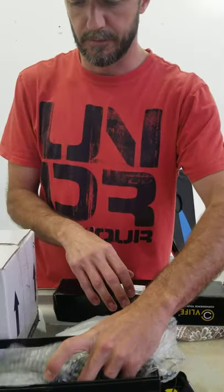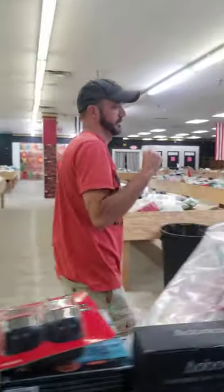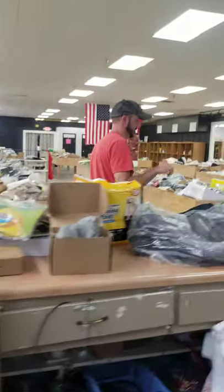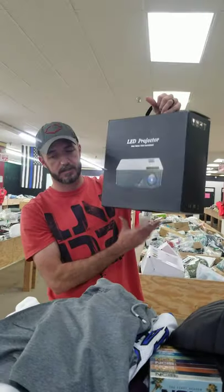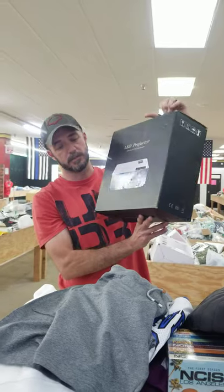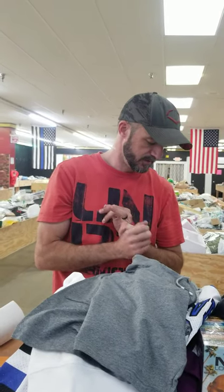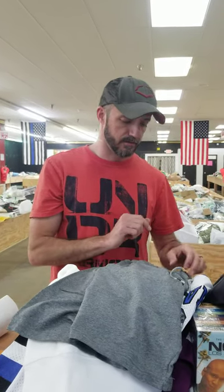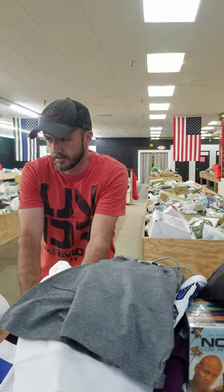We're gonna do something a little different on Saturday. For every $20 you spend, you will get a chance at winning an LED projector that was $229. We're trying to make it a little more fun, so every $20 you spend you will get a ticket, and we'll have the drawing next week — either next Thursday or Friday when we do the video, and we'll announce it on the video.